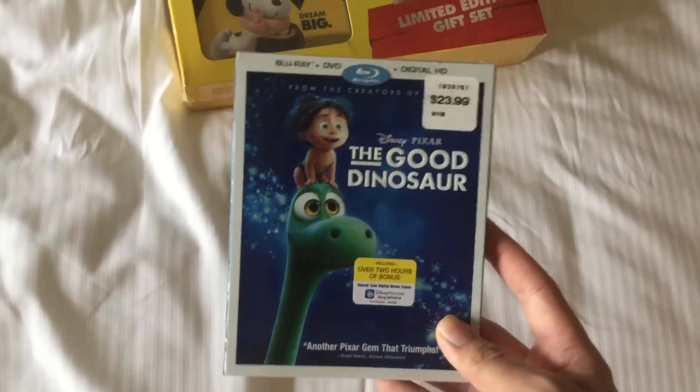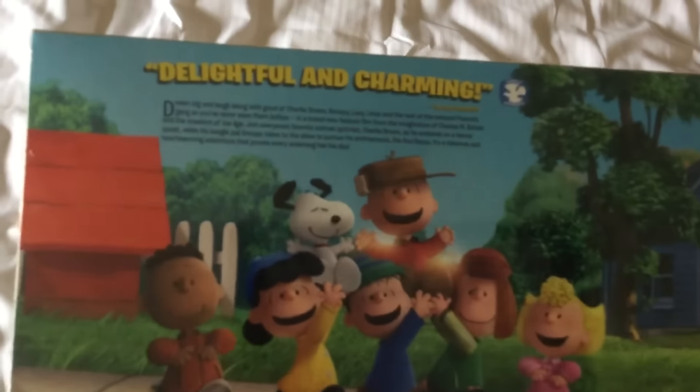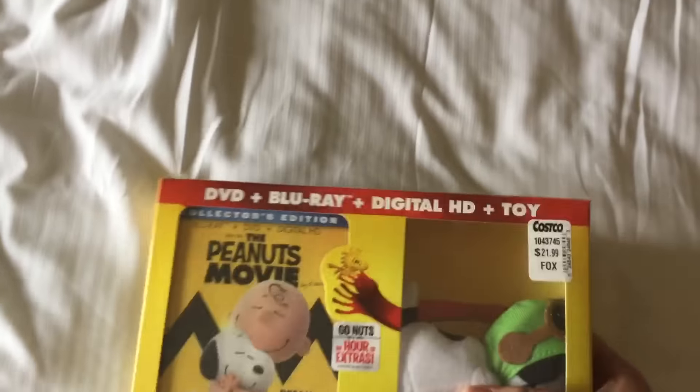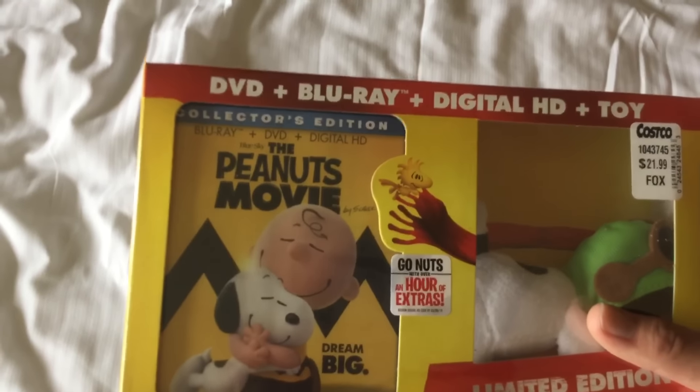The last one is the Peanuts Movie. Includes a DVD, Blu-ray, and digital HD. It also includes a toy as well, as you can see — Snoopy. And this is just the size for the box set. Rated G. Here are the Blu-ray special features there. Delightful and charming. So now I finally got the Peanuts Movie, and that's great.